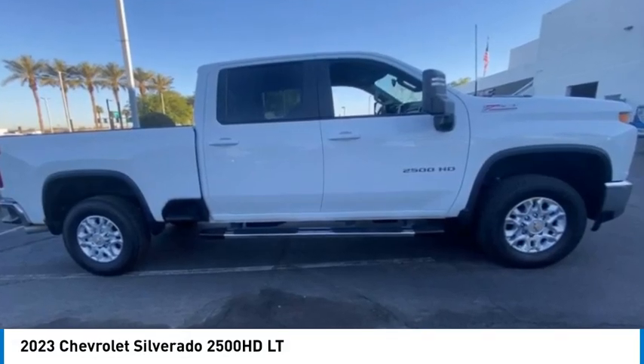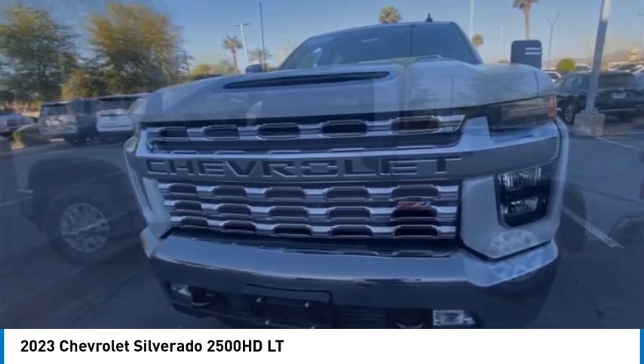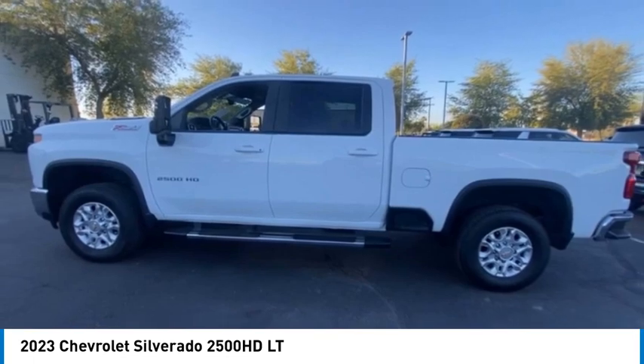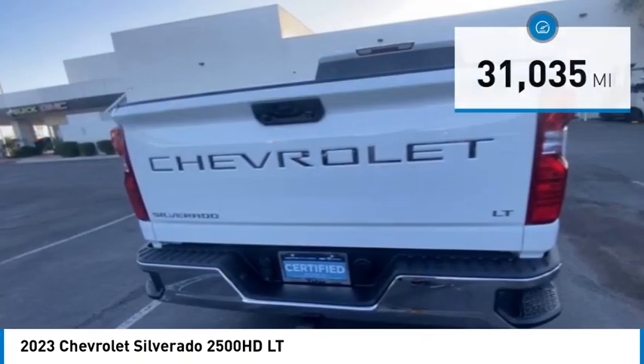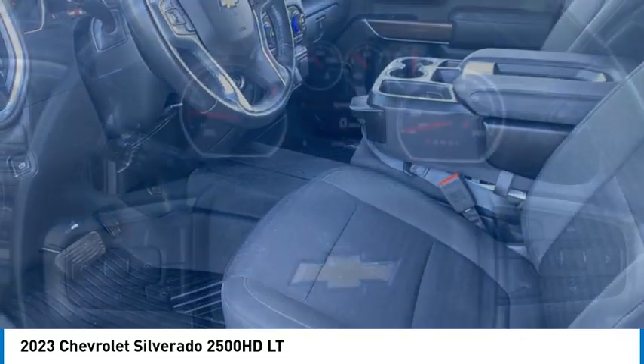Come test drive the 2023 Silverado 2500 HD. This pickup truck pulls unlike any other. This vehicle has less than 35,000 miles. Here are some of this vehicle's great options.